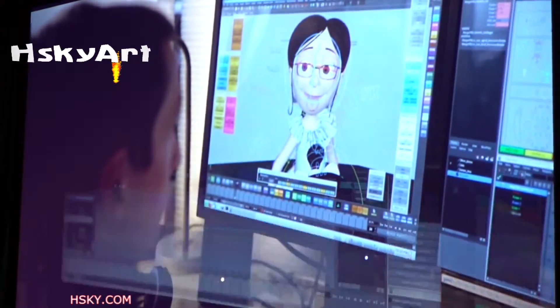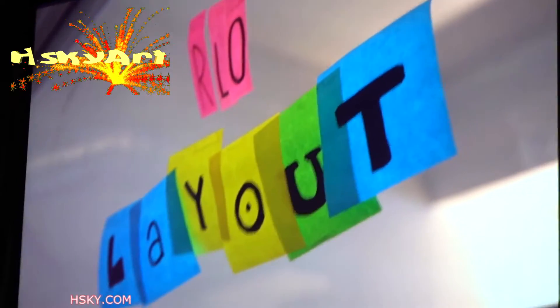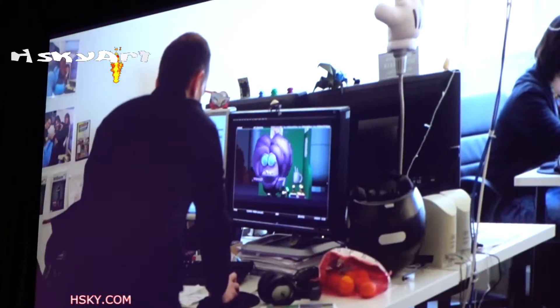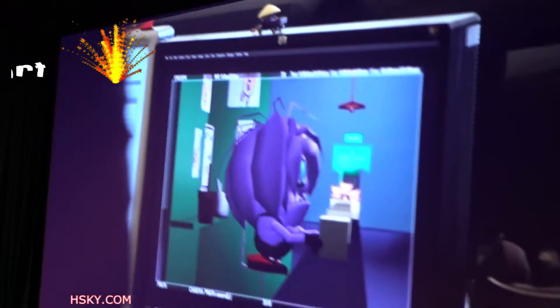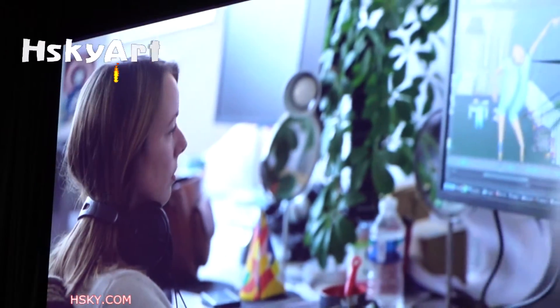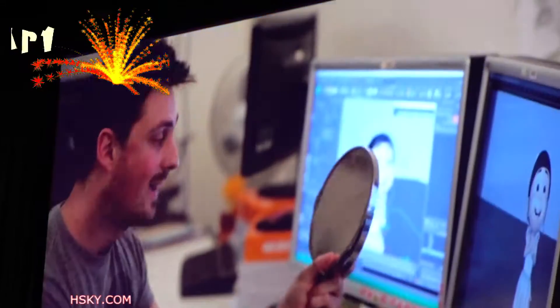And the next stop is layout. Minions, why don't you explain layout to the audience for me? Thank you, very helpful. Layout is where they lay out every camera angle in every single scene. Characters are then finally brought to life through animation. Right here you can see artists working on the characters' facial expressions as well as lip-sync.